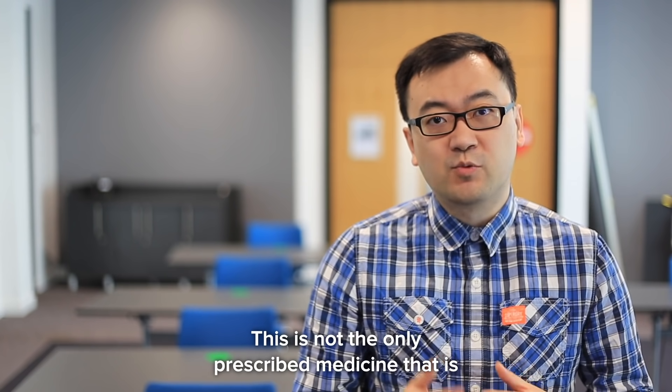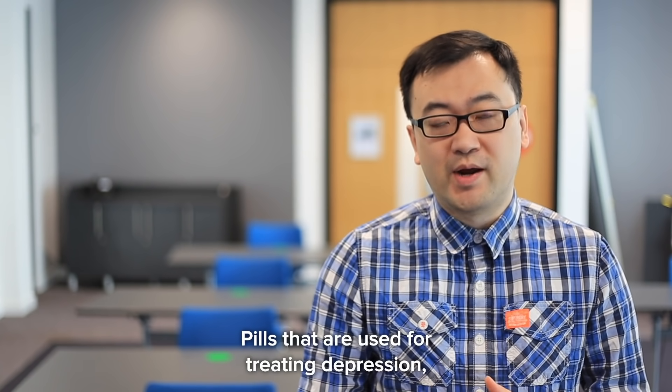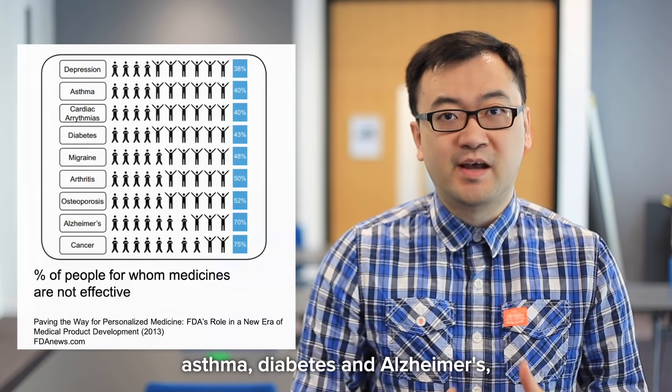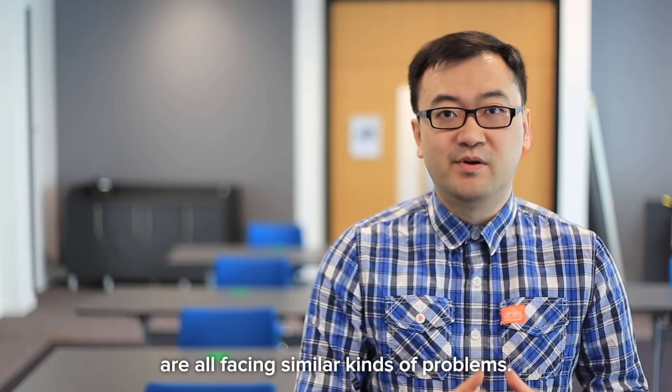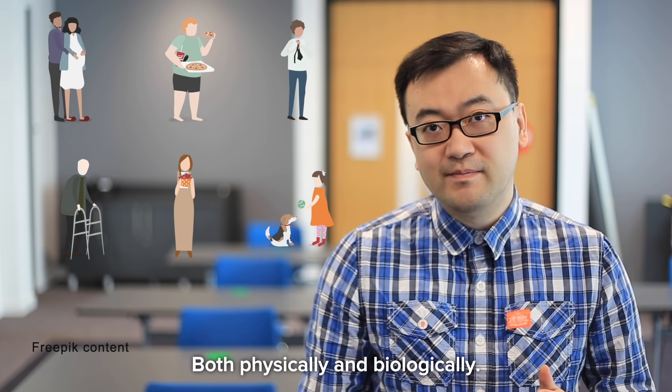This is not the only prescribed medicine that is facing these kinds of challenges. Pills that are used for treating depression, asthma, diabetes, and Alzheimer's are all facing similar kinds of problems. And this is because we are all different, both physically and biologically.